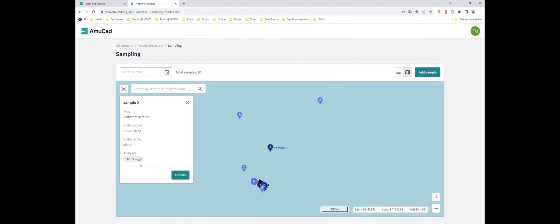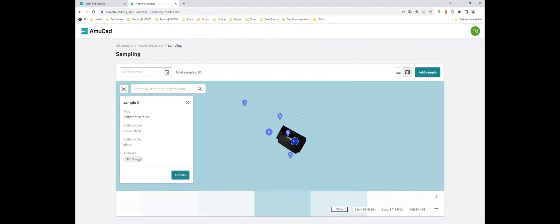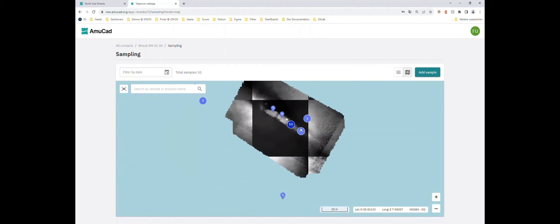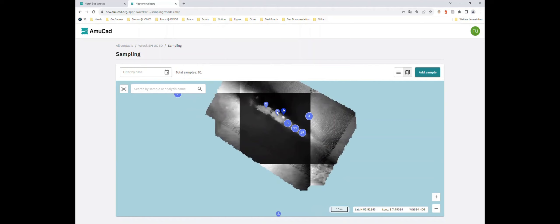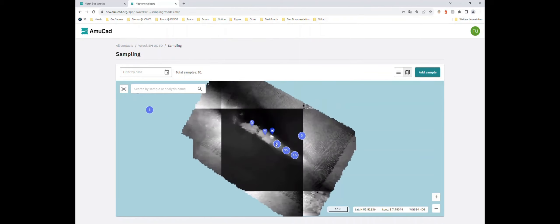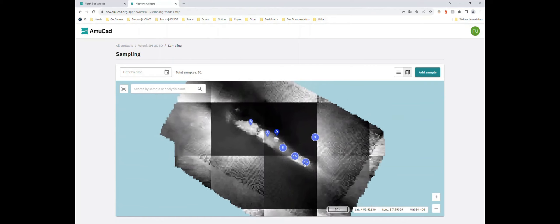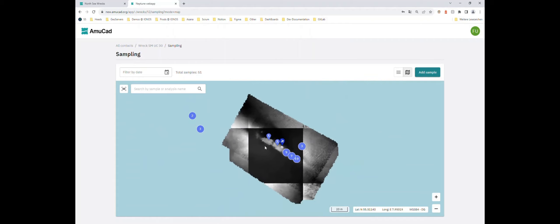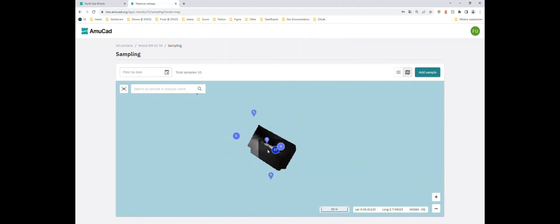Looking at what has been done in the North Sea RECS project, we see many samples were taken and many values recorded. Most of them show very little — meaning everything appears sound — though some jump out a bit. The sampling strategy, nicely distributed along the wreck with some outside as a reference, is valuable information.